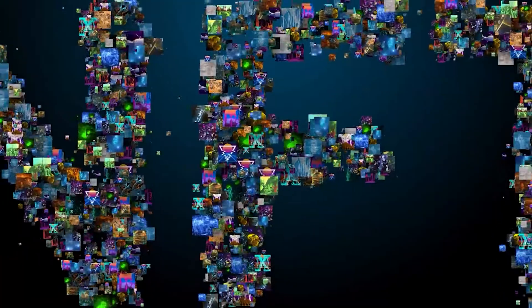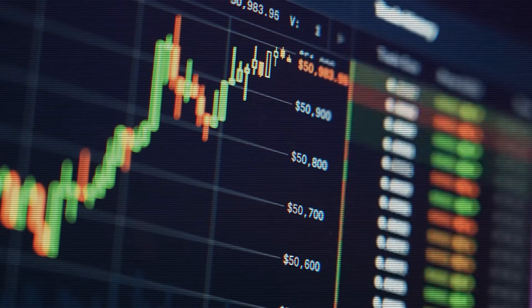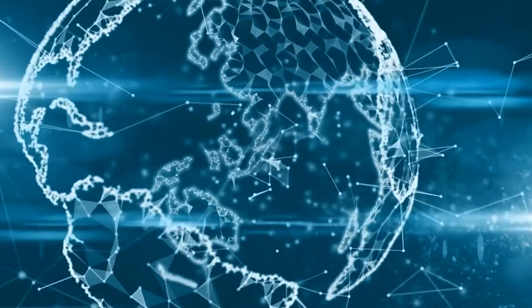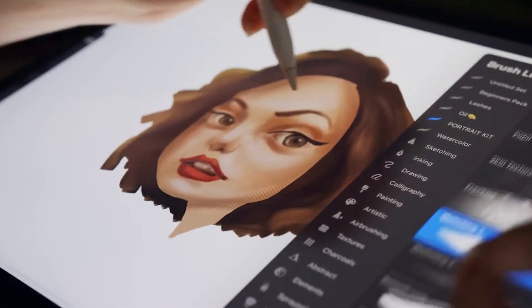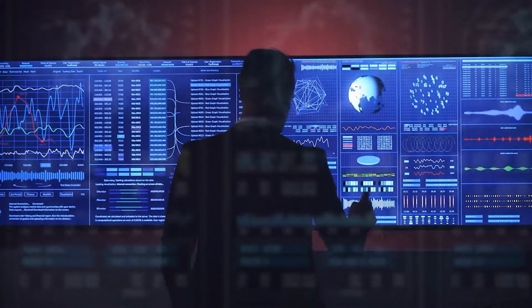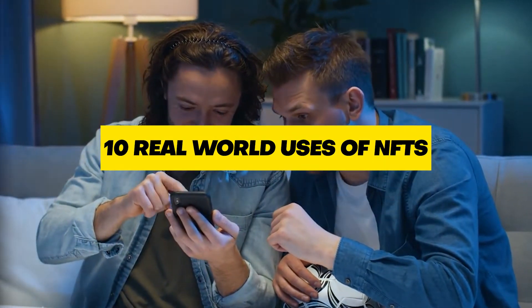NFTs are a new and fascinating phenomenon since 2014 — they're unique digital assets that are bought and sold online using cryptocurrency. NFTs have become the talking point on the internet and a broad ecosystem in the blockchain. It's important to know several ways they can be used before investing money in them. Most people think NFTs can only be used in digital artworks, but there are different ways they can be used, such as keeping your medical records and identity safe. In this video we are going to tell you the 10 real-world uses of NFTs.